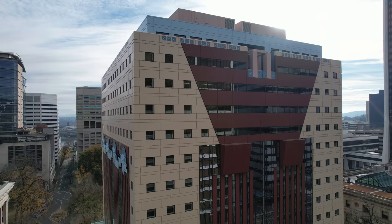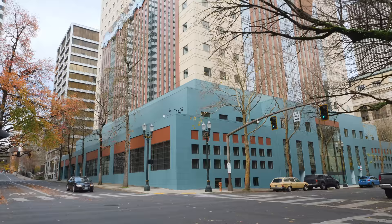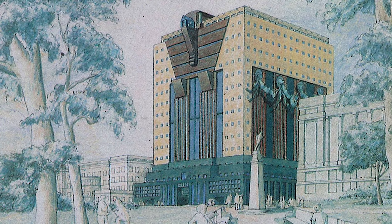How do we decide which buildings are worth saving and which ones aren't, in regards to a building's design significance? This is one that was recently saved — well, sort of. It's the Portland Building in Portland, Oregon. What about it made it significant enough to be worthy of saving, despite the fact that it is almost universally unliked by the public? What's its story and what does it teach us about what we value in architecture?